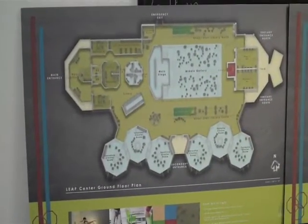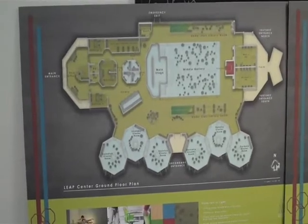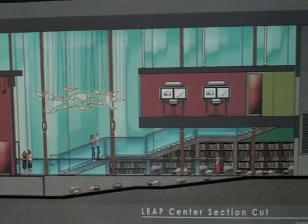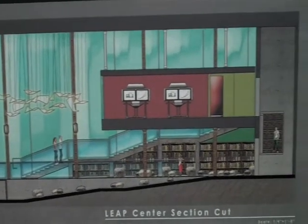The concept for my project was based around Shakespeare's Globe Theater, using all the world as a stage. I really wanted the students to be able to participate in learning English language through creating dialogues themselves or short plays.